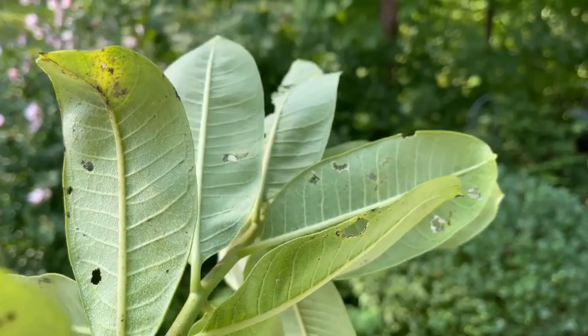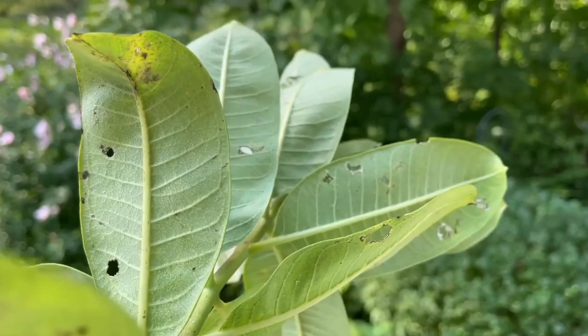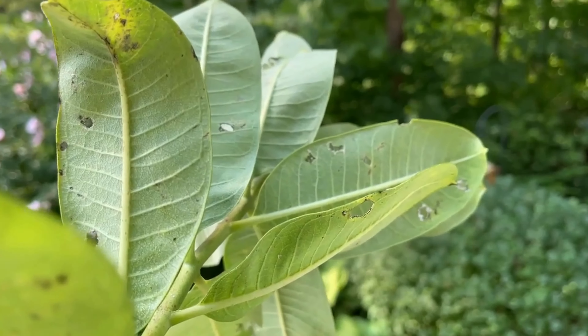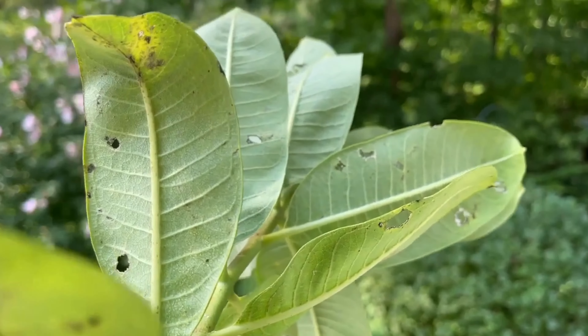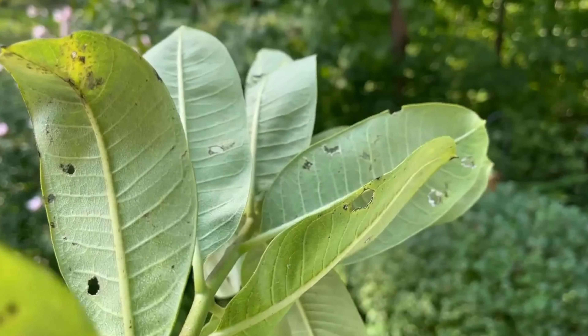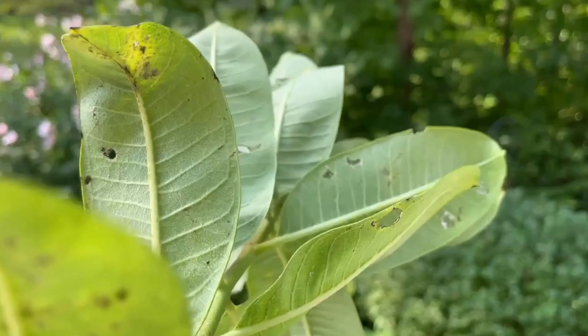You can see there were about 20 different caterpillars that tried to live on this milkweed before they got eaten by a predator. Regrettably, I don't think a single one of them survived. So this is why we do what we do.